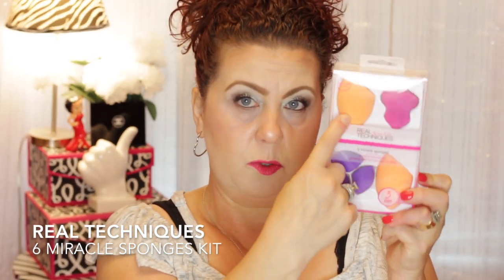Then I did go to Ulta, specifically to get some new Real Techniques sponges for makeup because I like them better than the Beauty Blender. They were doing a sale — buy one, get one half off. So I got this little kit here, because I was after the original Real Techniques beauty sponge. This kit had two of them in it, then it had the little mini ones, and then it had this one here that was kind of interesting looking.